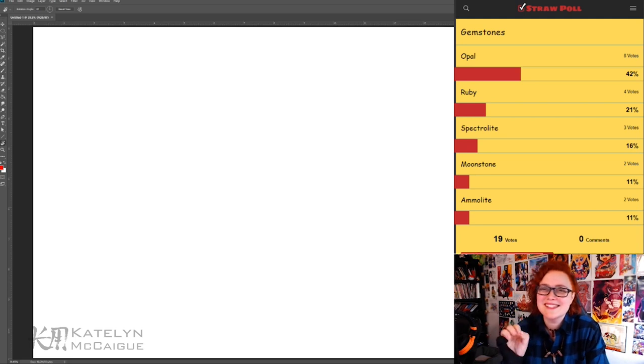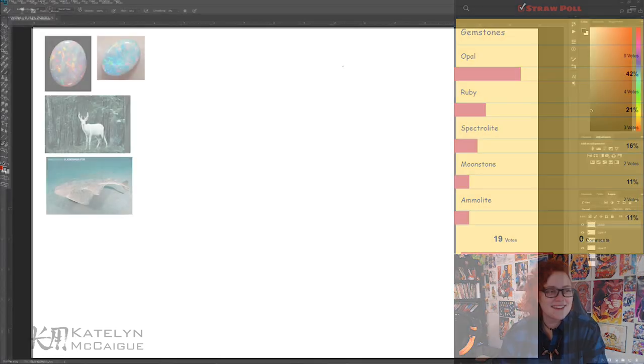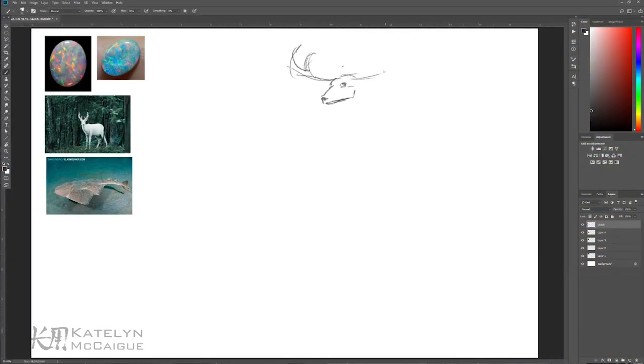I'm going to go ahead and jump in, do a couple of rough sketches trying to figure out how to combine all these together, and then we'll go from there. I'll see you guys in a bit — let's get these rough sketches started!